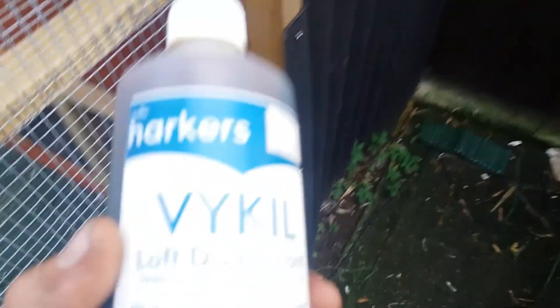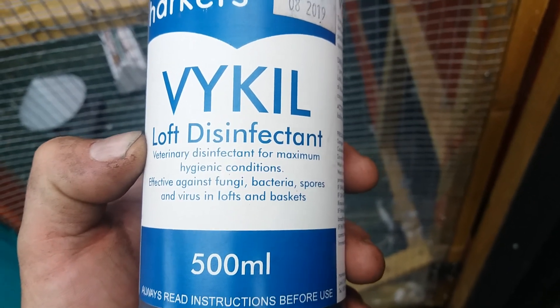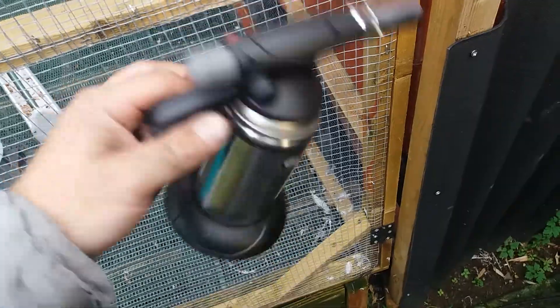I'll show you what products I'm going to use. The doxycyclin came this evening. For cleaning: boiling hot water — I'm going to scrub the hell out of everything with this loft disinfectant by Harkers. It's good stuff, my dad used it back in the day. It's effective against fungi, bacteria, spores, viruses. I'll make sure I get every nook and crevice with that. Then once that's done, it's a blowtorch — you want to burn your loft out. My dad always told me to burn your loft out, especially if there are mites present. Nothing is going to survive that.